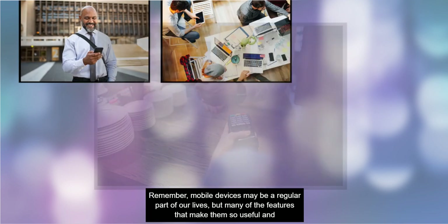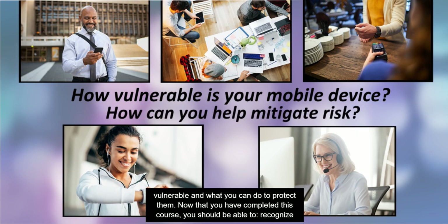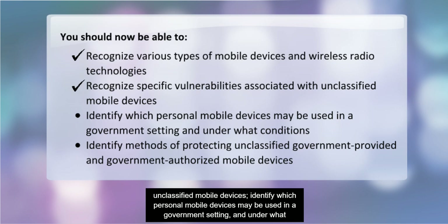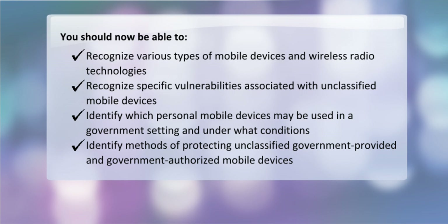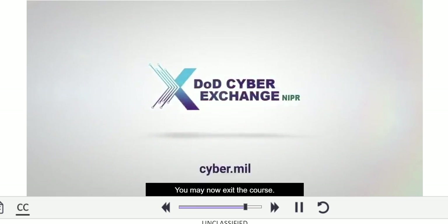Remember, mobile devices may be a regular part of our lives, but many of the features that make them so useful and convenient also leave them vulnerable. These risks can be managed if you know what makes your mobile devices vulnerable and what you can do to protect them. Now that you have completed this course, you should be able to recognize various types of mobile devices and wireless radio technologies, recognize specific vulnerabilities associated with unclassified mobile devices, identify which personal mobile devices may be used in a government setting and under what conditions, and identify methods of protecting unclassified government-provided and government-authorized mobile devices. Congratulations, you have completed the course: Using Mobile Devices in a DOD Environment.